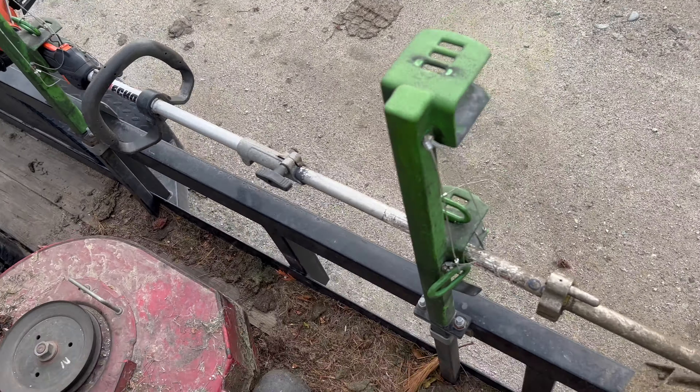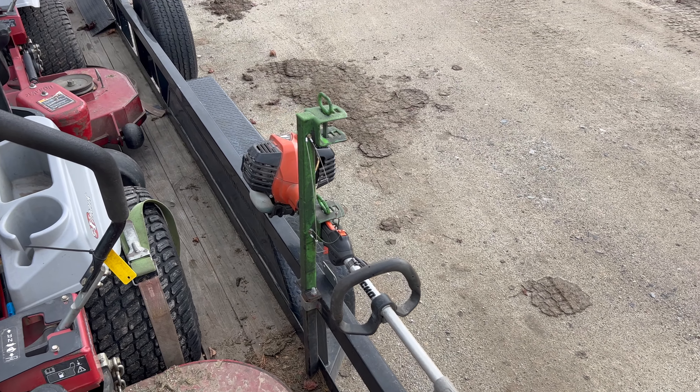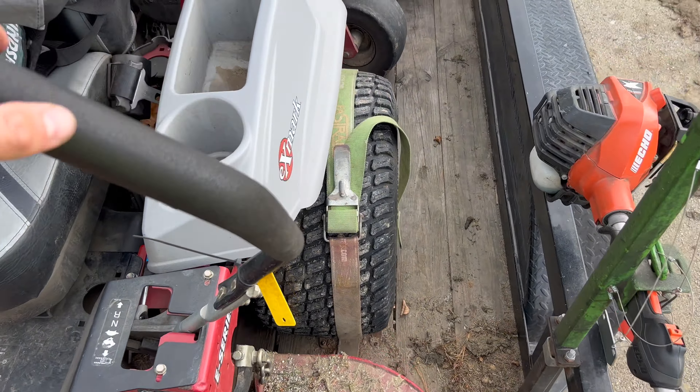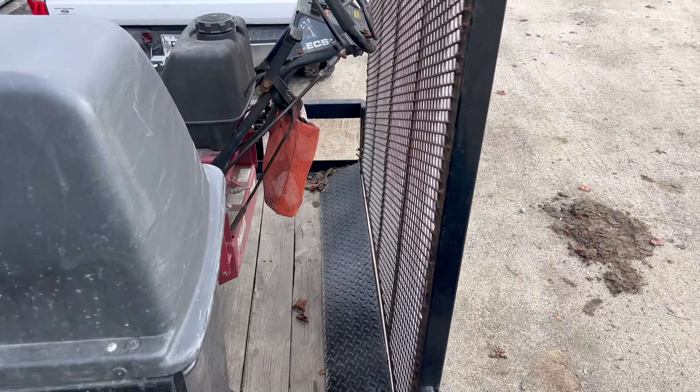Here we have a weed whacker holder — I hate these things. It seems like some guys won't attach them right and every once in a while one will fall off, which is horrible. We'd rather just leave them in the truck. Now, we strap our mowers down with these fast straps here, which is nice and neat.